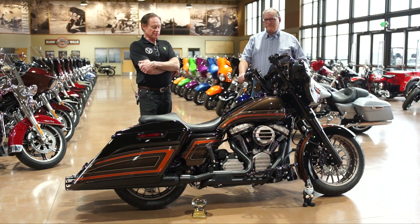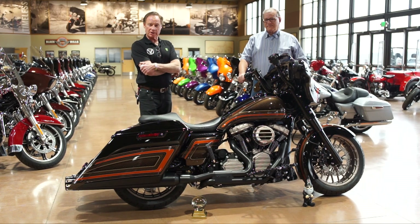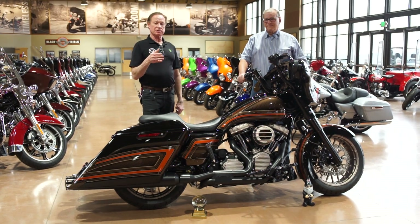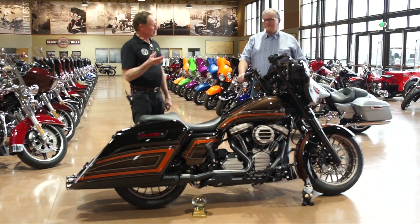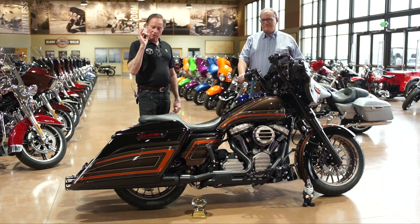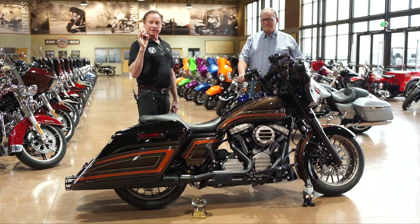This is Woody again from the Buffalo Chip. This is May 14th and this is video number four in our series of videos intended to keep you updated on what's going on with the Sturgis Rally. I'm here with Jim Burgess today at Black Hills Harley-Davidson, home of the rally at exit 55.